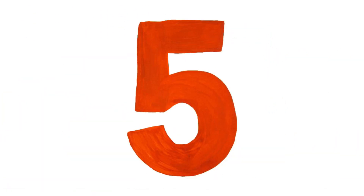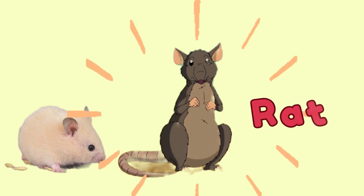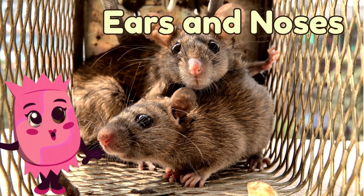Okay, let's test your animal eyes! Which one do you think is the mouse? Yes, the small one — that's right! And this big guy over here? That's a rat!